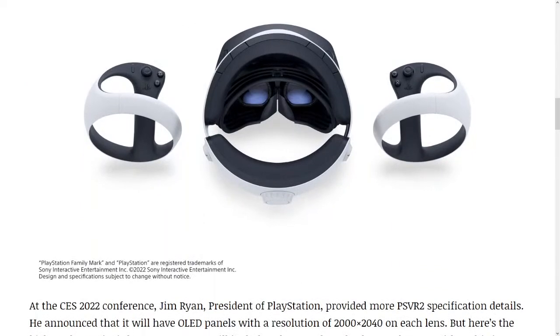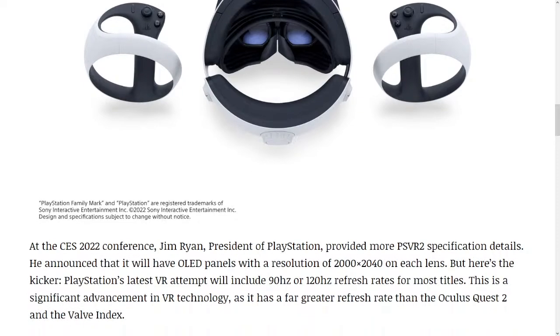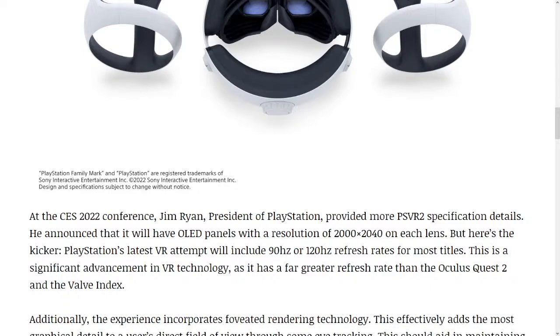At the CES 2022 conference, Jim Ryan, president of PlayStation, provided more PSVR 2 specification details. He announced that it will have OLED panels with a resolution of 2000x2040 on each lens. PlayStation's latest VR attempt will include 90Hz or 120Hz refresh rates for most titles. This is a significant advancement in VR technology, as it has a far greater refresh rate than the Oculus Quest 2 and the Valve Index.